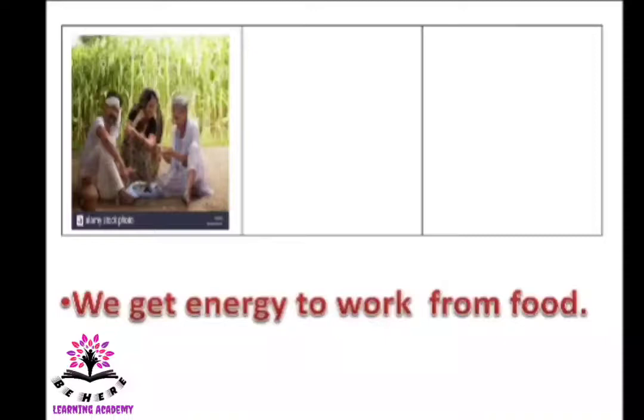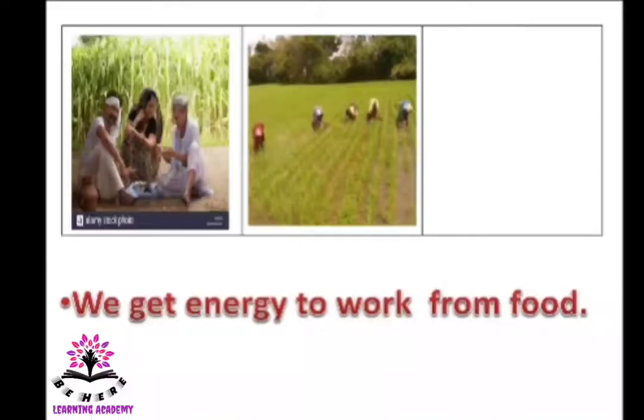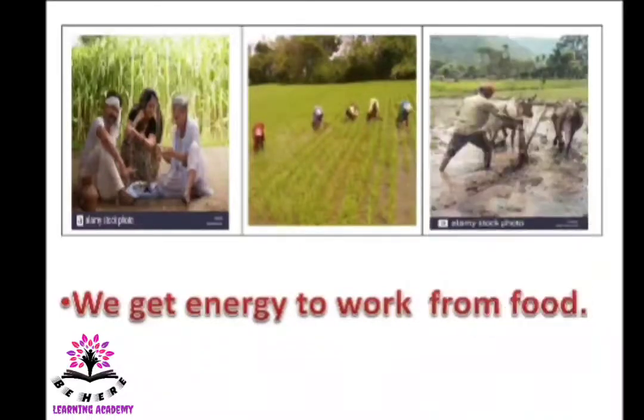The farmer is having food in his field with his family. The women are working in the field. The farmer is cultivating the land to grow paddy or other food items. He is working in the field, and to get energy to work, we get energy from food. So the farmer is having food in order to get energy so he can grow crops in his field.